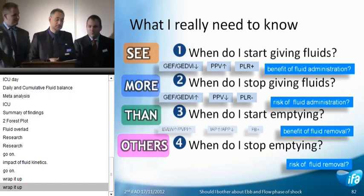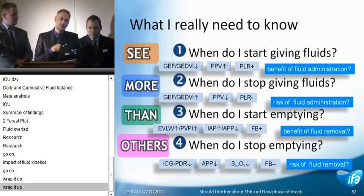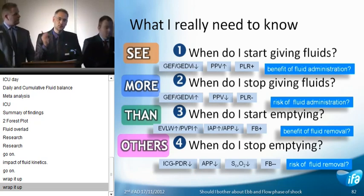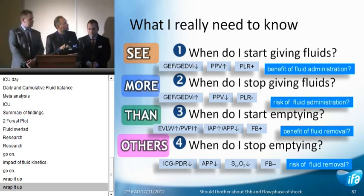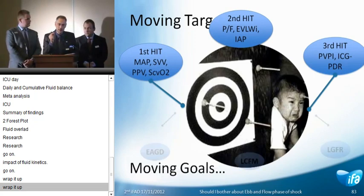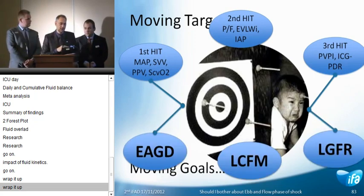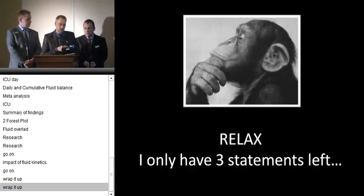Wrap it up — this is my last slide. What I really wanted to know at the beginning is: when do I start to give fluids? When do I stop? When do I start to empty? When do I stop emptying? It's all about the risks of fluids and the risks of emptying the patient. I start giving fluids based on volumetric preload and functional hemodynamics. I stop when these increase and passive leg raising is no longer positive. I start to empty when indicated, and stop accordingly.